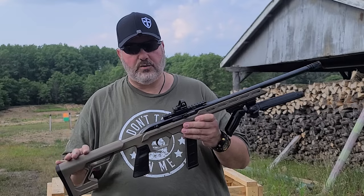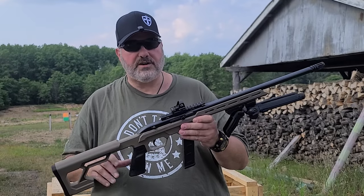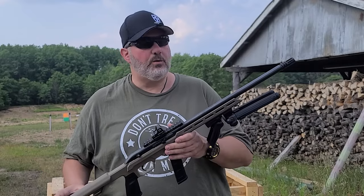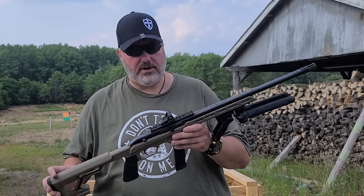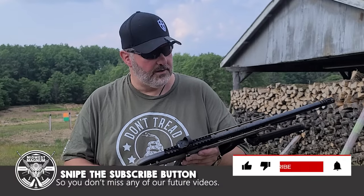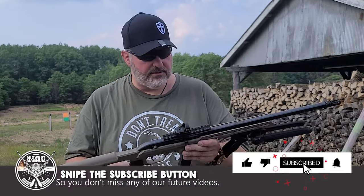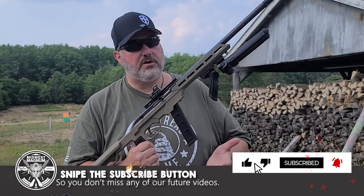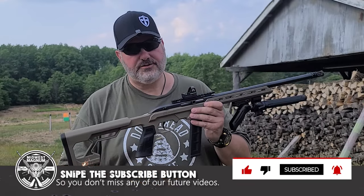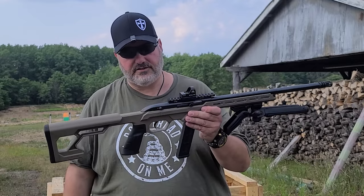This model 64 is a 22 long rifle rimfire, semi-automatic. It comes in at about 5.5 pounds. It's got a 1 in 16 twist ratio. It's got a 6-inch Picatinny rail on the top here. It's got a lot of neat little features. 20 plus 1, you can also get a 10 plus 1. It's got the Savage AccuTrigger, which is just awesome.